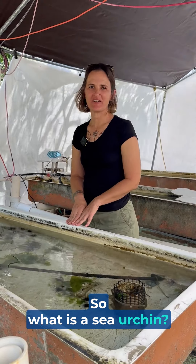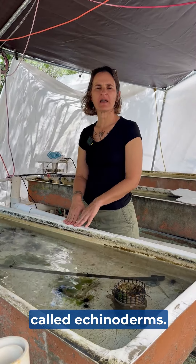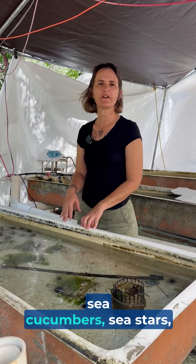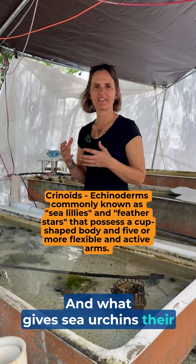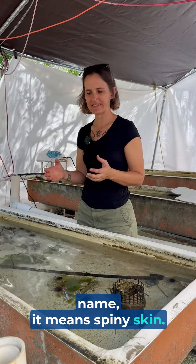So what is a sea urchin? A sea urchin is part of a phylum called echinoderms, and in this phylum sea urchins are related to sea cucumbers, sea stars, and also crinoids. What gives sea urchins their name is — if you break down their name — it means spiny skin.